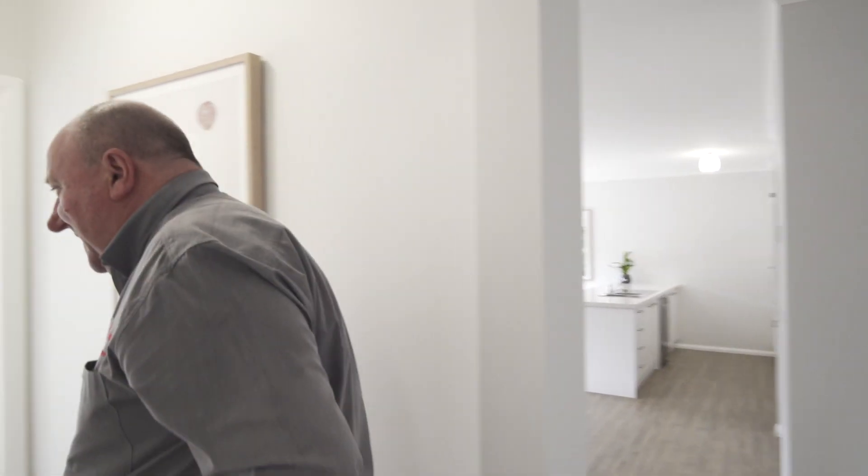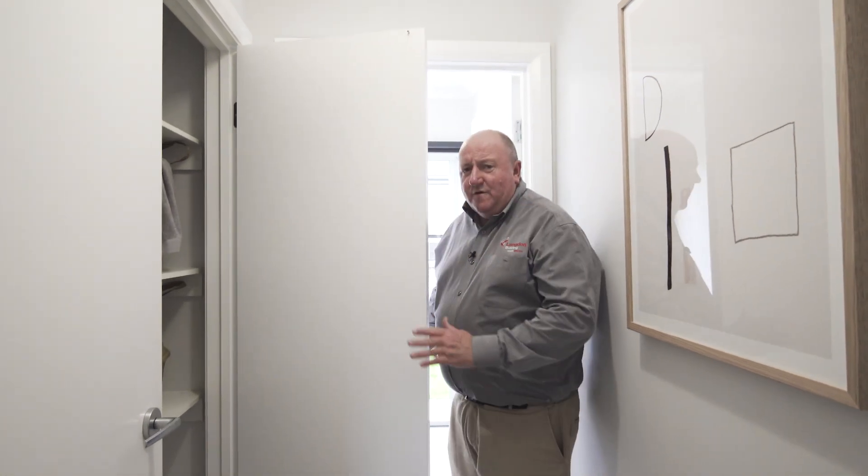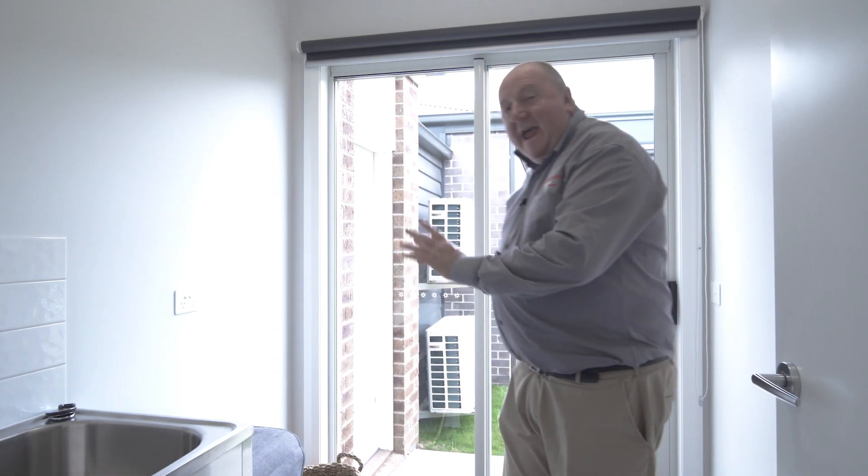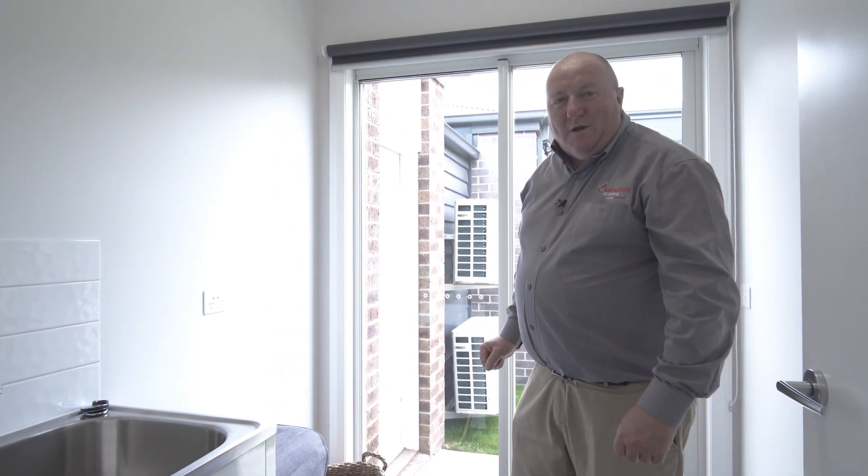Moving on to an essential part of any home — the laundry. Just check out the size of this linen cupboard. Plenty of room for all of your storage needs, and with an added bonus, a 500mm broom cupboard. The laundry itself has a 45 litre trough and ample room for all of your appliances.